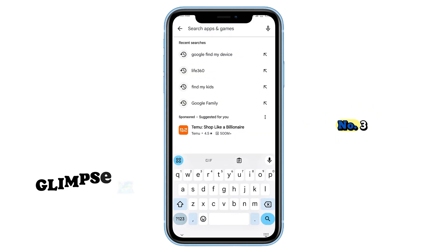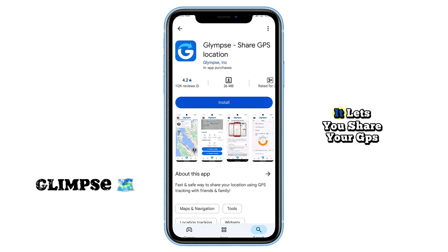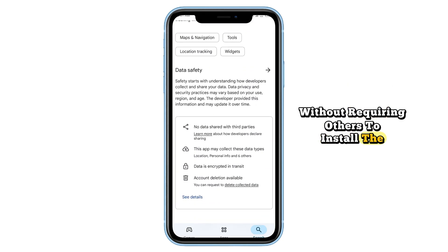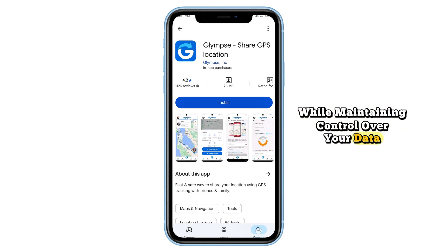Coming in at number three, we have Glimpse, a privacy-focused tracking app. It lets you share your GPS location for a set period without requiring others to install the app. Perfect for coordinating meetups while maintaining control over your data.